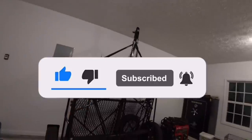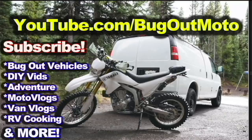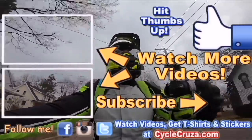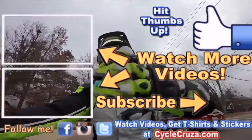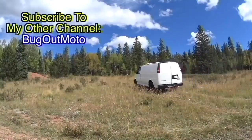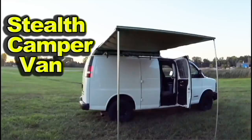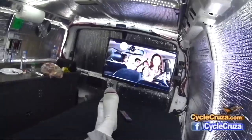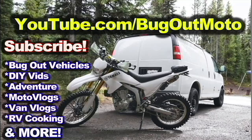Make sure to subscribe to my all-in-one motorcycle channel and check out my other channel Bug Out Moto, where I customize a van for my motorcycle so I can live in my van and travel across the country. Check out my playlist for new riders and popular videos, and don't forget to comment and subscribe.